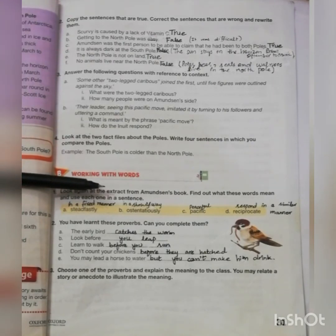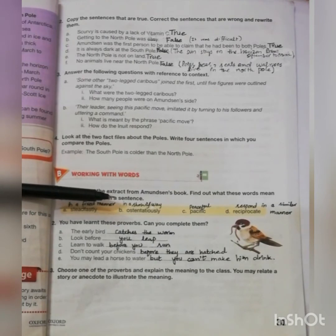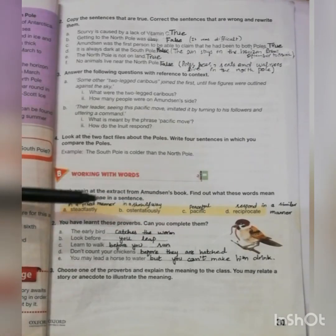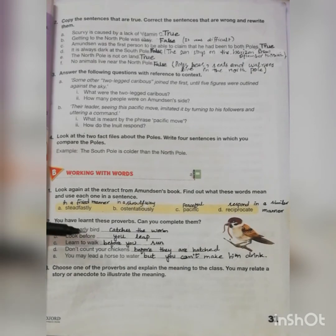Moving towards part B, Working with Words, question number one: look again at the extract from Amundsen's book, find out what these words mean and use each one in a sentence. Steadfastly means in a fixed manner. Ostentatiously means in a showy manner. Pacific means peaceful. Reciprocate means to respond in a similar manner. You have to make your own sentences using these given words.